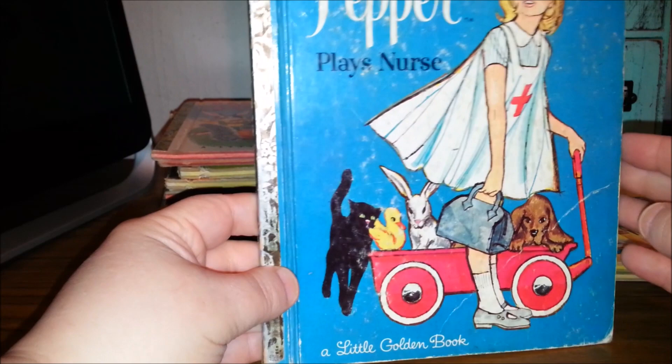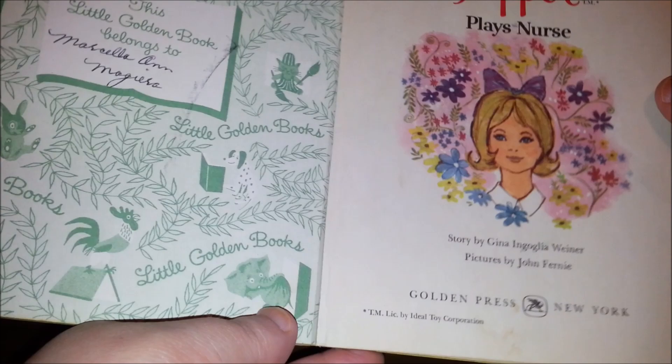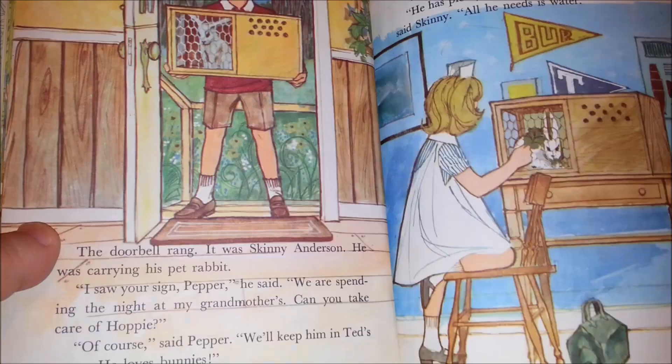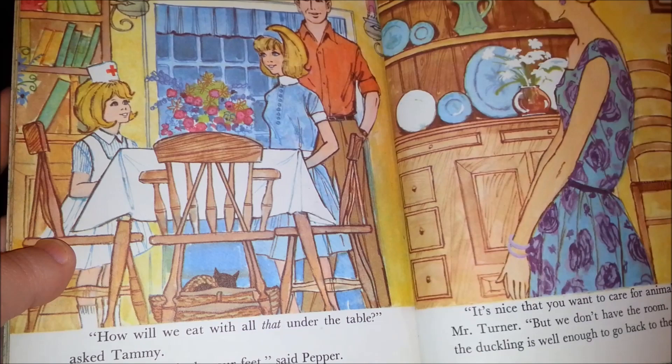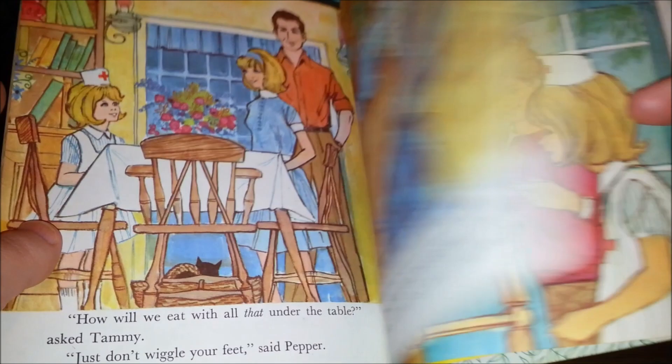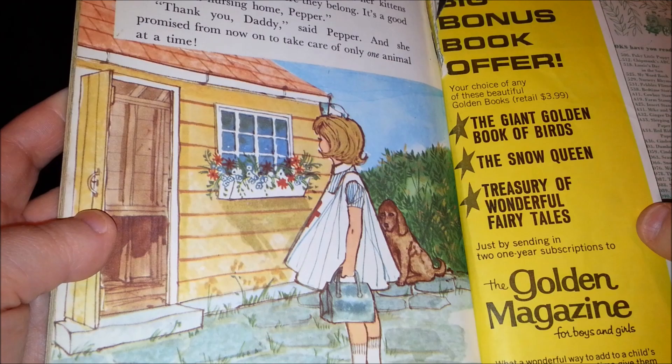The next one is Pepper, and Pepper was a sister of the Tammy dolls from the 60s and 70s. This one is called Pepper Plays Nurse, from 1964. She must be taking care of the animals. You could get Pepper's dad and mom and of course her sister Tammy — all the dolls. And there's a Golden Magazine offer in the back.